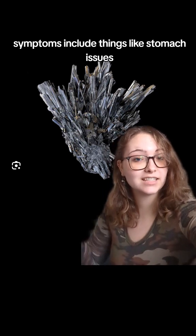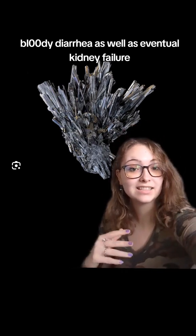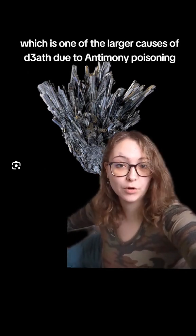Symptoms include things like stomach issues, nausea, vomiting, and bloody diarrhea, as well as eventual kidney failure, which is one of the larger causes of death due to antimony poisoning.